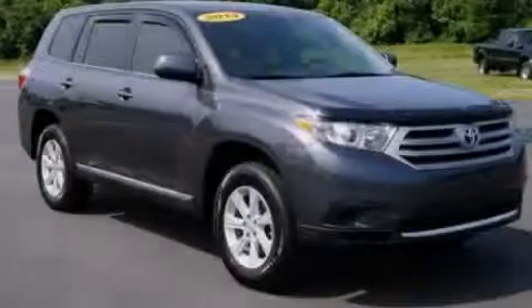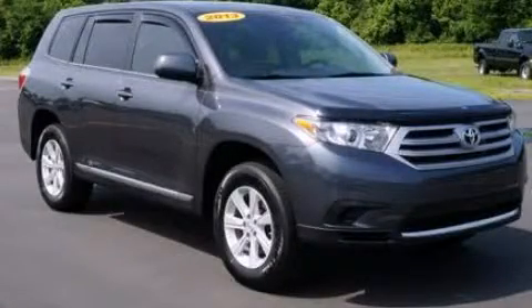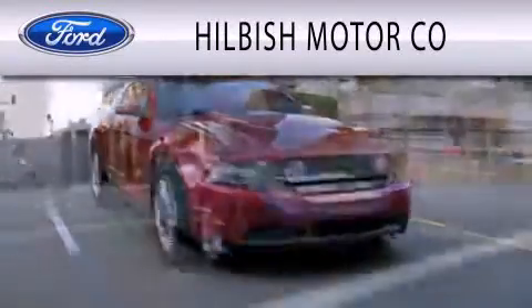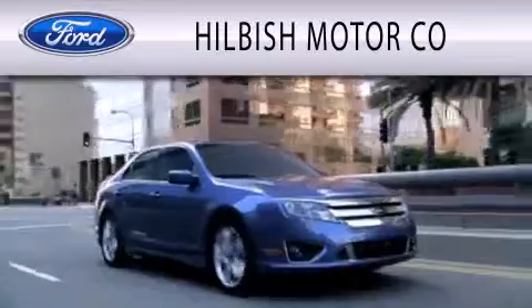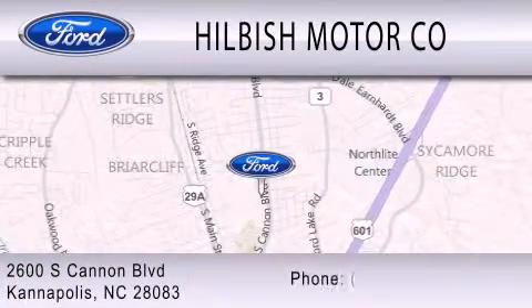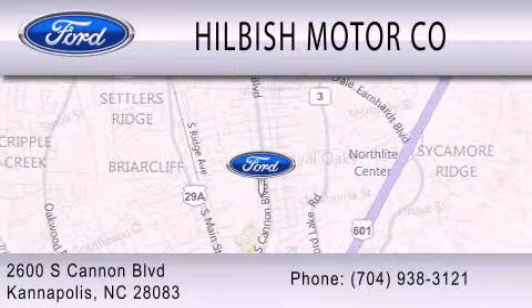Stop by today and test drive this vehicle for yourself. Hillbush Motor Company is dedicated to doing everything possible to ensure that the experience you have selecting your vehicle is as pleasant as possible. We are located at 2600 South Cannon Boulevard in Kannapolis.